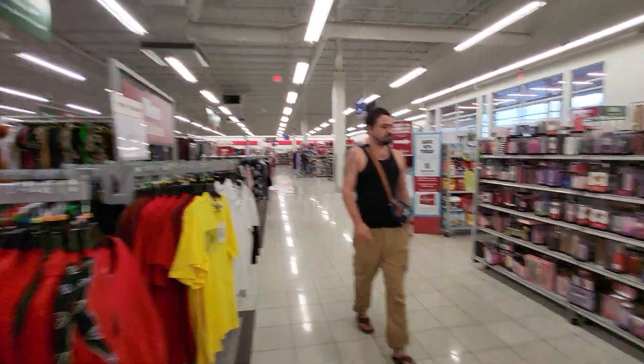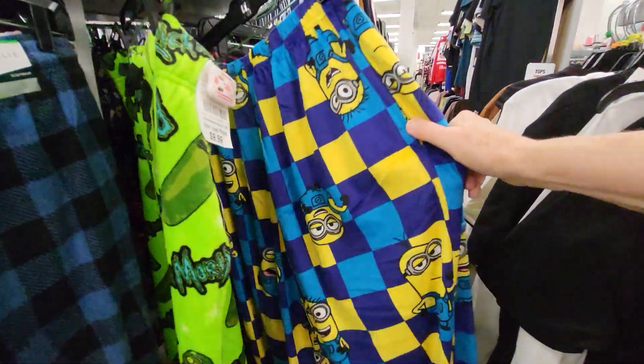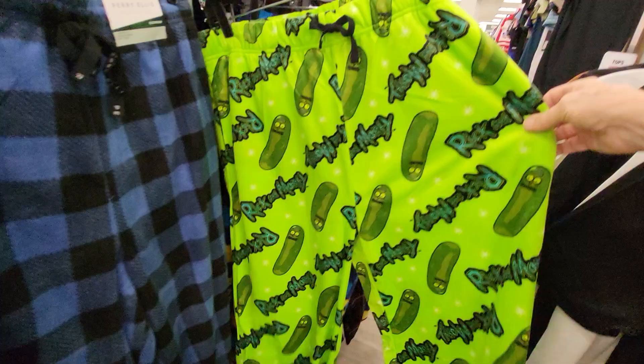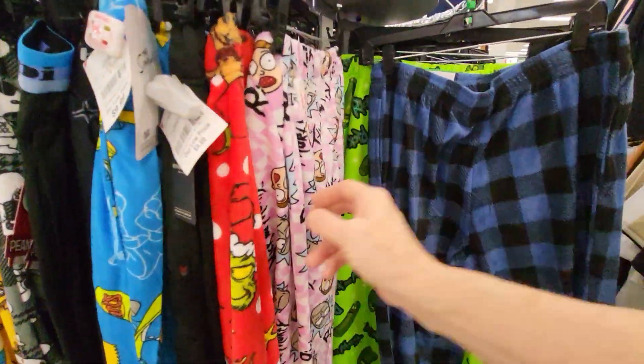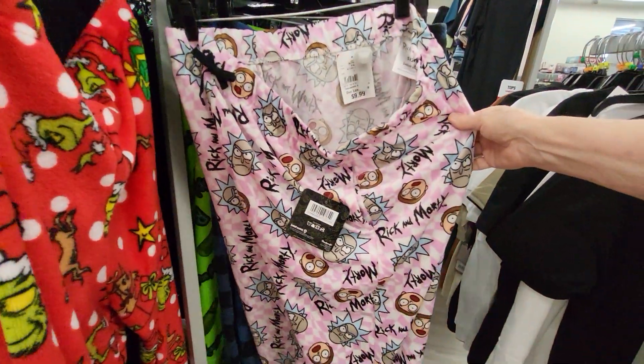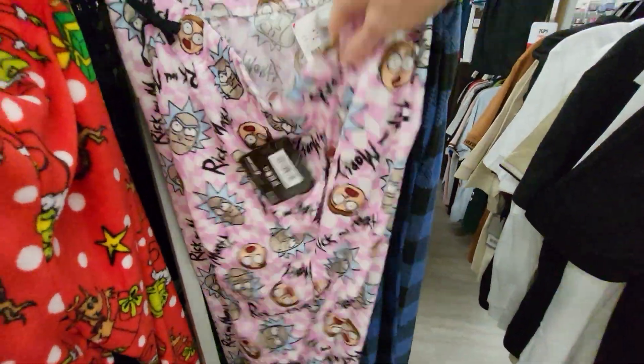There's Robby. Okay, they have pockets. And here's Rick and Morty — it has pickles on it. And here is another Rick and Morty one. There you go.